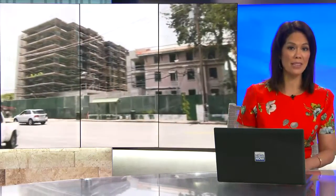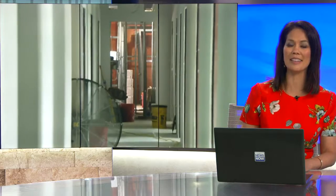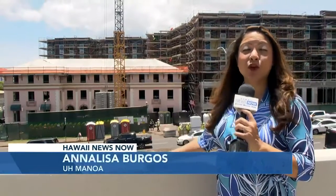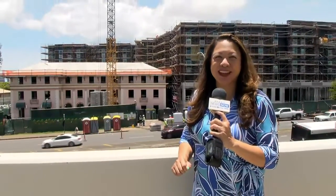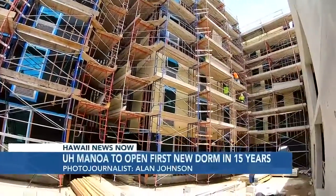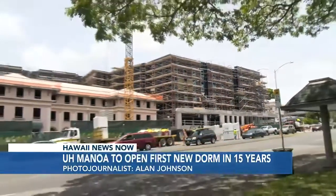Students looking for campus housing this fall will have a new option. Reporter Annalisa Burgos takes us inside the landmark location being converted into a different kind of dorm. The old Atherton House in Manoa is now part of a new complex called Rise. Come August, nearly 400 students will live in the Residences for Innovative Student Entrepreneurs — Rise for short.